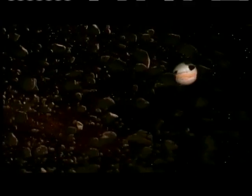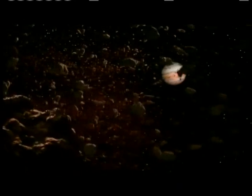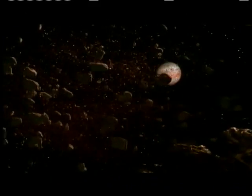This extraterrestrial dust isn't the only possible source of life's ingredients. In a region of space called the Asteroid Belt are huge amounts of debris left over from the formation of the solar system. And sometimes, chunks of debris containing metal and rock fall to Earth, bearing surprising gifts.